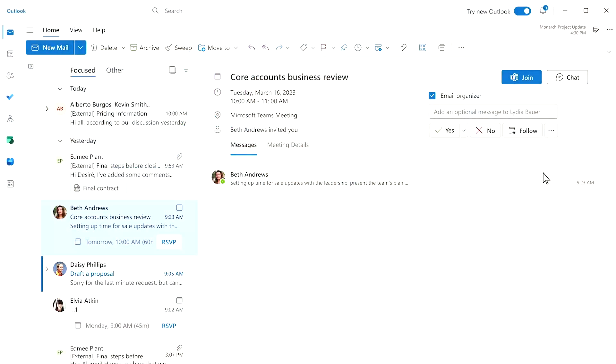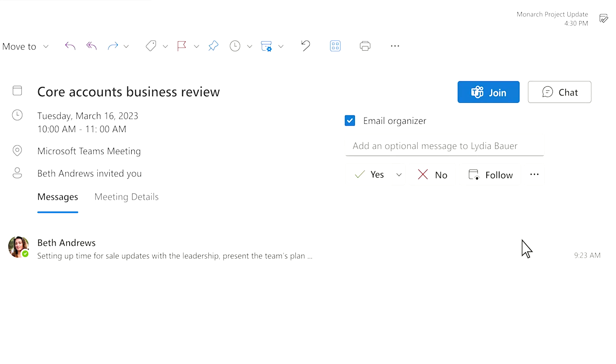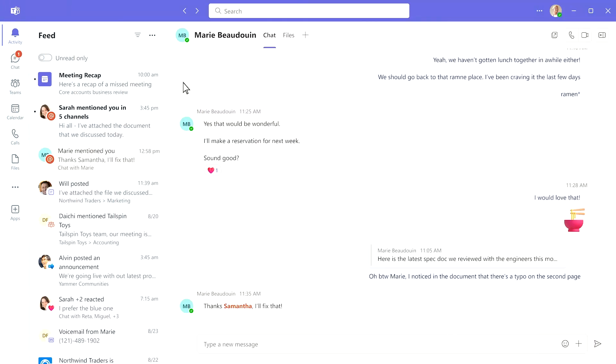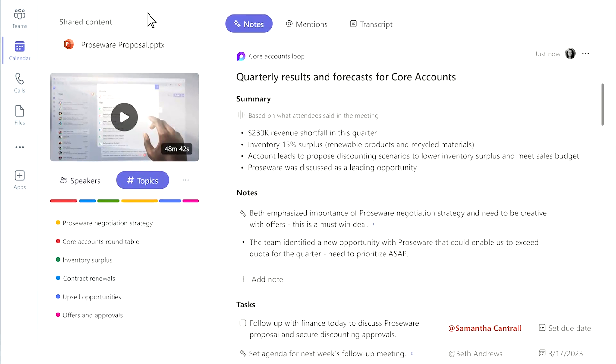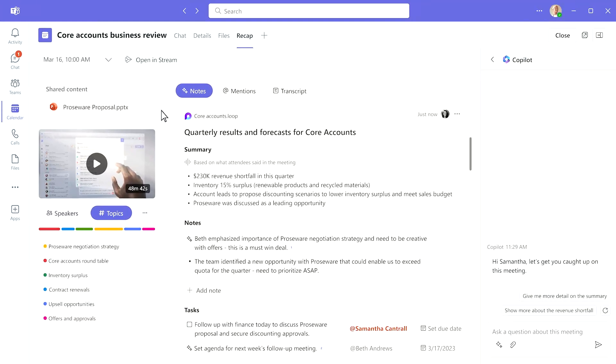Now let's get into what the expansion of AI looks like within Copilot in the Teams meeting experience. One powerful thing you can do is follow a meeting if you're not able to attend — this sends you a notification when the meeting is over with the entire meeting recap. It's a bit more proactive. You get the same kind of analytics as the intelligent recap: follow-up tasks, app mentions, and succinct bullet-point notes of the meeting.